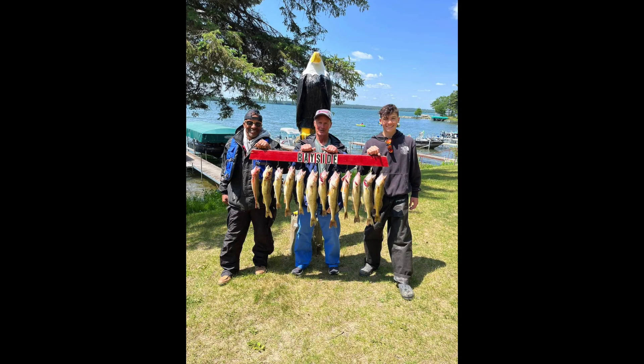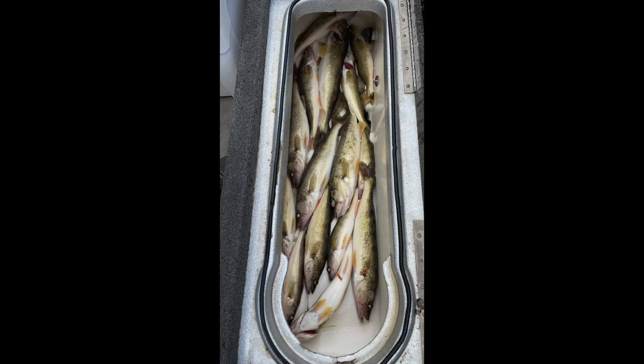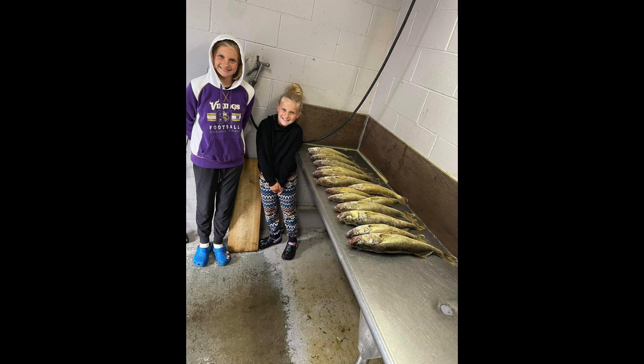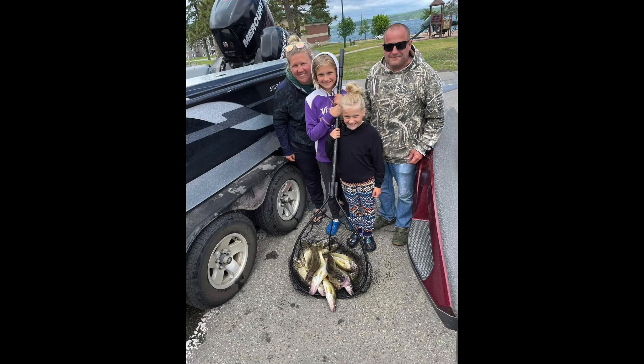Today we're going to start up on Leech Lake. The walleye bite up there has been very strong lately. The best places to look for those walleyes is in 10 to 14 feet of water on tapering flats near shoreline rocks. The beginning stages of the mayfly hatch have started, so pulling night crawlers on spinners, or a slip bobber and leech, or even tipping a jig with half of a night crawler has been producing some really nice fish. The crankbait bite is going to be picking up here soon, so don't be afraid to tie on a crankbait and do some trolling.